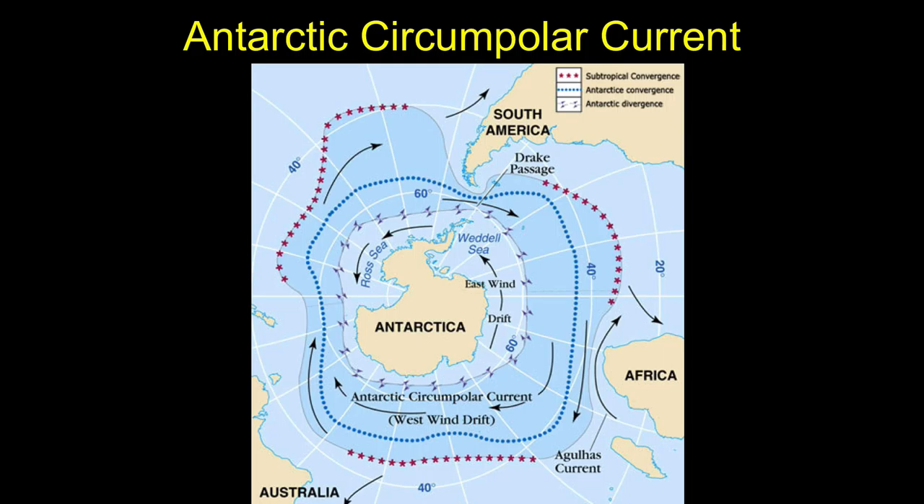We have this unique phenomenon present primarily because of the lack of landmass around 60 degrees South latitude. That allows the waters to circulate, allows the air to circulate, and in effect — not completely, but to a large extent — cuts off the water mass and air mass around the continent of Antarctica, allowing unique things to happen.